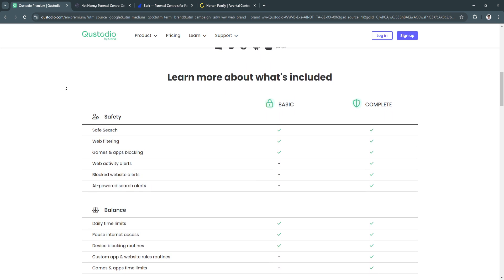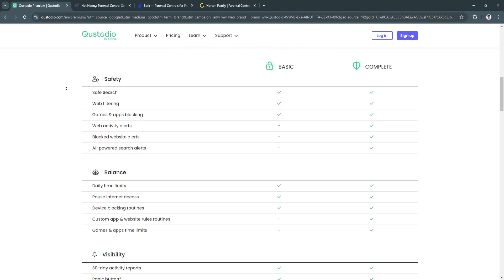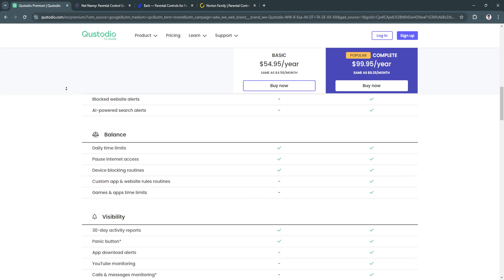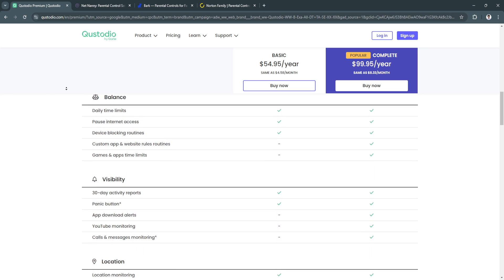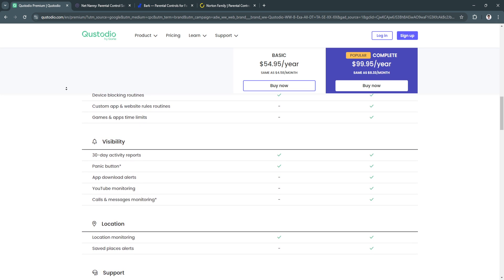A major benefit of this app is real-time alerts. It sends alerts when a child attempts to access blocked content or engages in unusual online behavior, allowing parents to take immediate action. Another benefit is cross-platform compatibility — Custodio works across various devices like iPhones, Androids, tablets, and desktops, making it easier to manage all of your child's devices from one account.